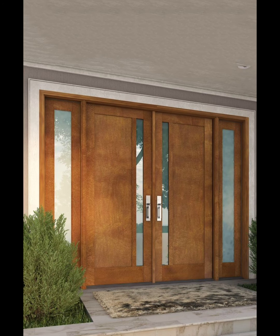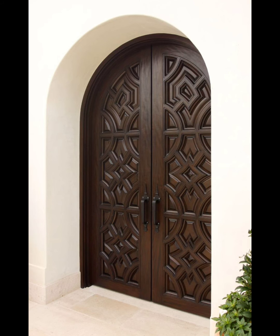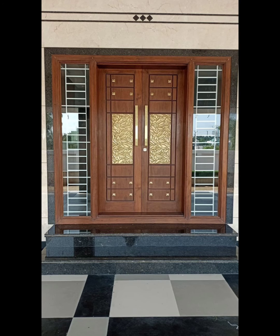Tip thirteen: customize your double doors with unique design elements such as carvings, panels, or custom finishes to make them a focal point of your home's exterior. Remember, wooden double doors can add significant aesthetic value to your home, but their longevity and functionality depend on proper selection, installation, and maintenance.